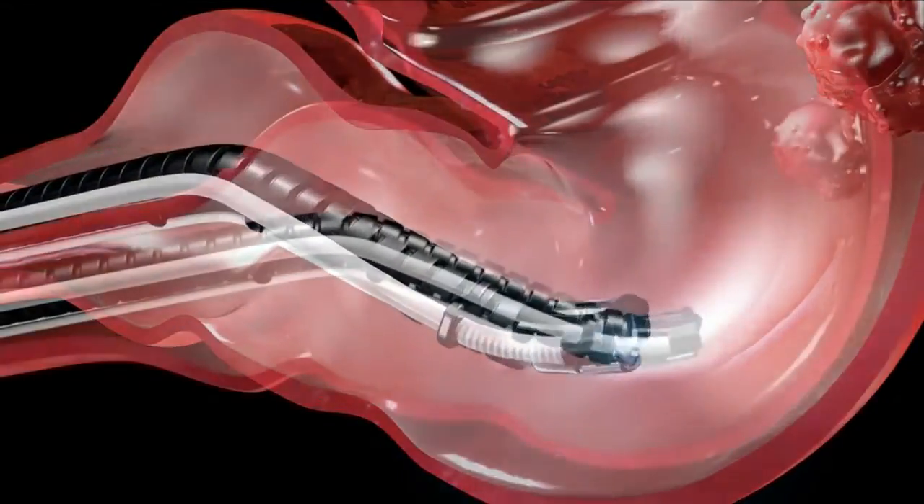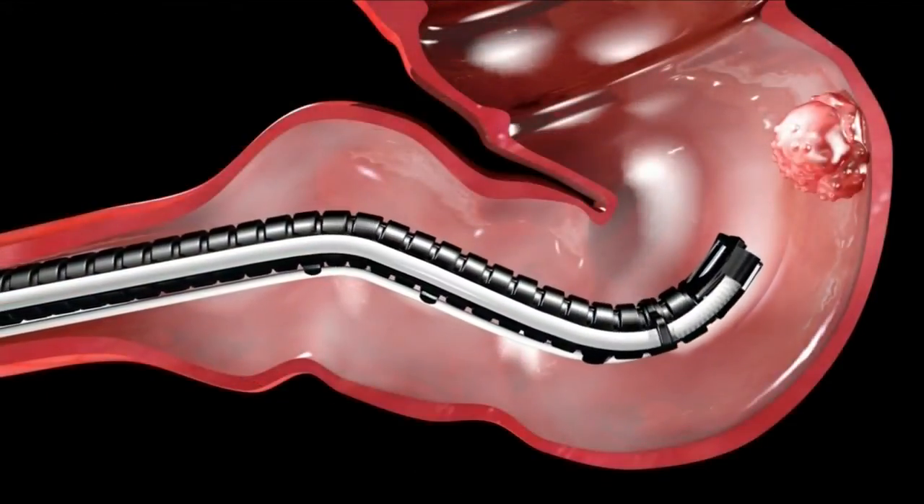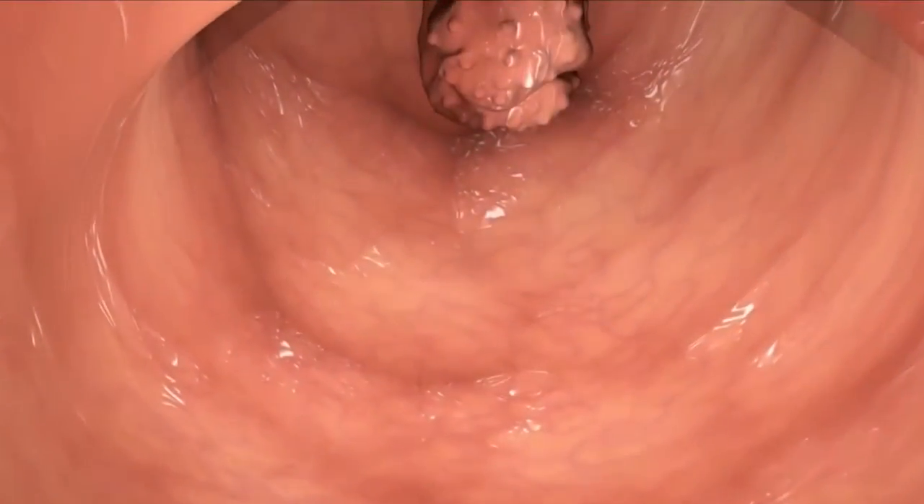The robotic attachment allows surgeons to have better access through the rectum and colon. We dock it, which means it remains still, and then deploy our instruments, which have very good articulations so we can excise the lesions.